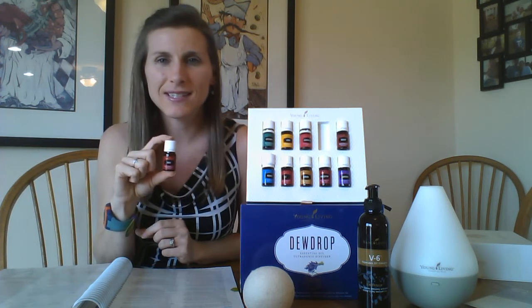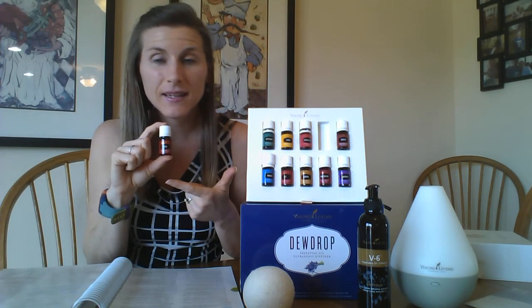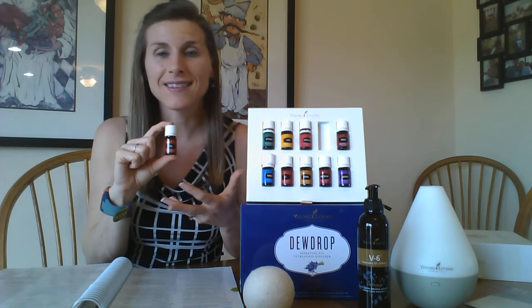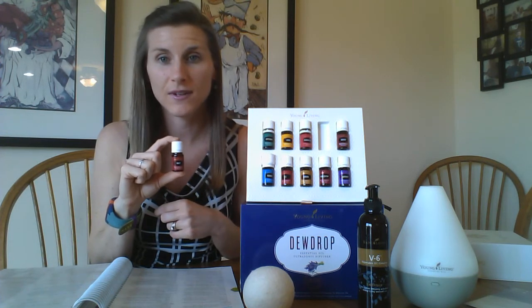What kind of digestive system issues could you use this for? Indigestion, upset stomach, bloating, gas — you name it. Go look it up in the book; it's great for all those different types of things.